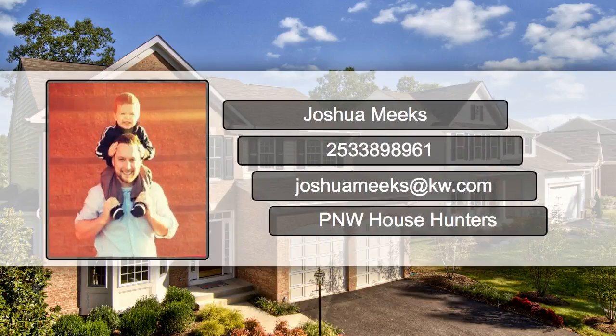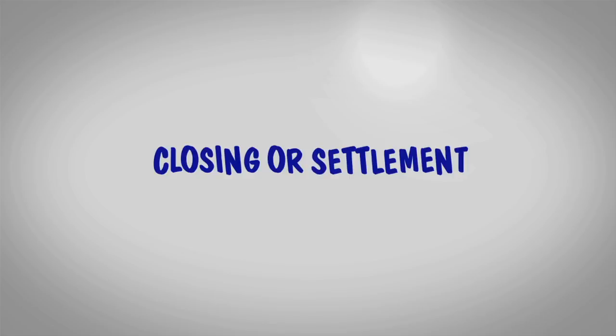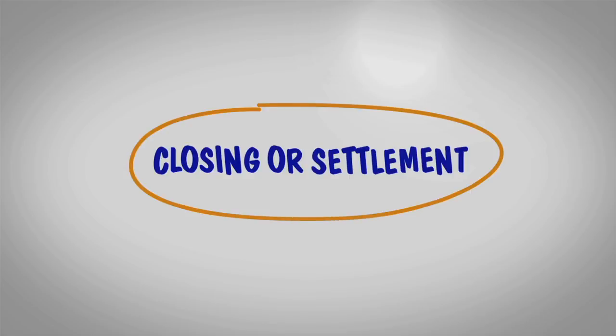Hi, it's Joshua Meeks with Keller Williams Realty and Pacific Northwest House Hunters. Now that we have an offer on your house, let's walk through the bigger steps in the closing or settlement process.